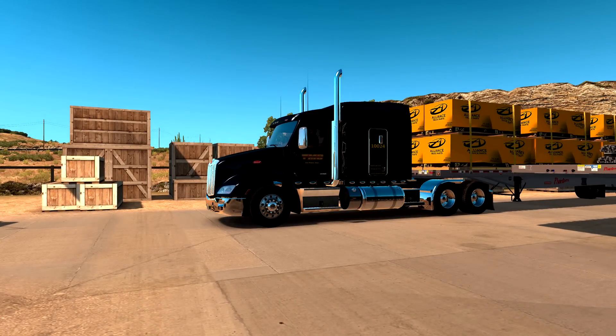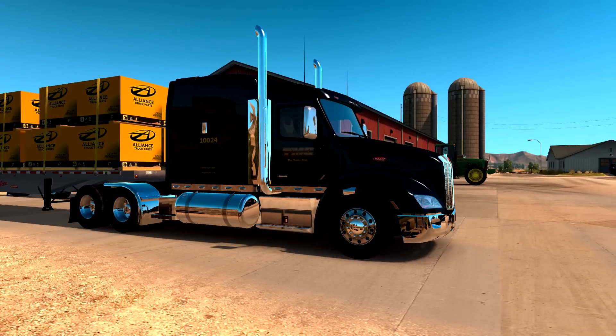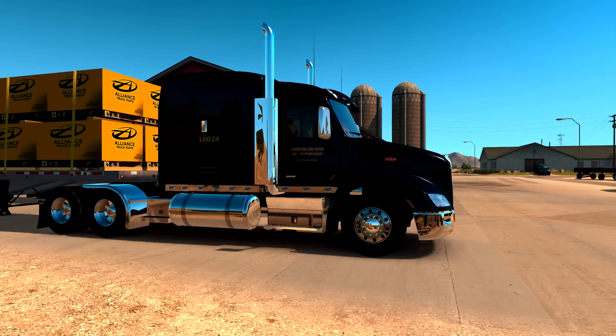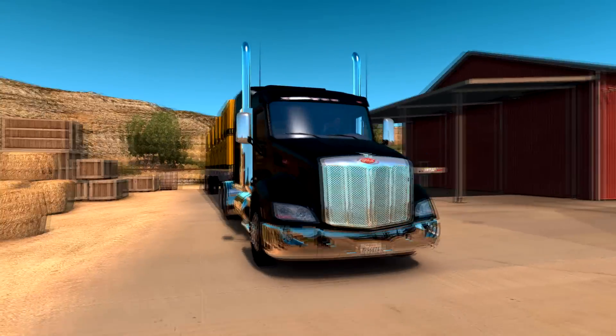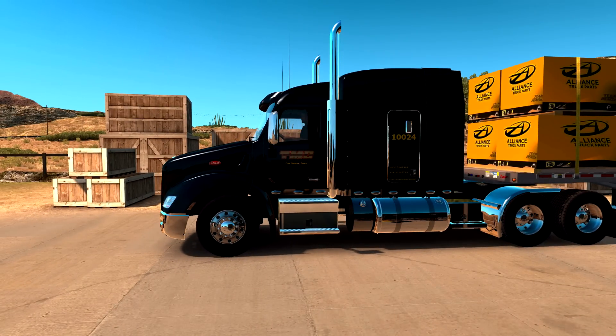With this mod, you can get layouts you simply cannot achieve with the normal SCS truck — stacks right behind the door, no skirt, fenders, different visors, and a different chrome fender. Those options are not available with the stock setup. It really allows you to customize the truck in ways you didn't have before.